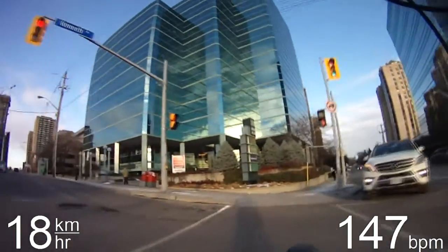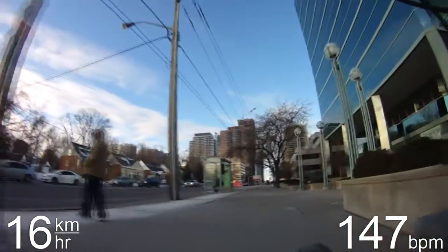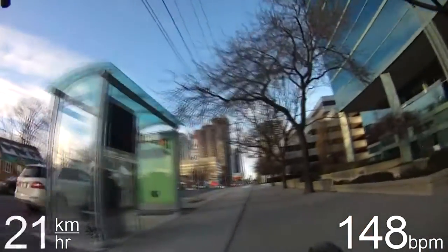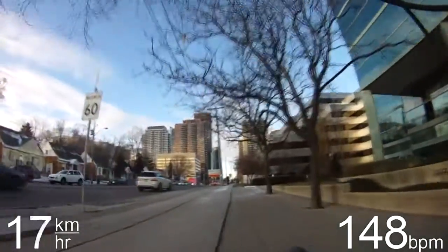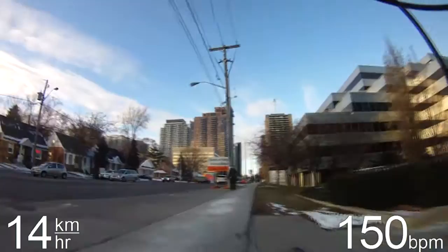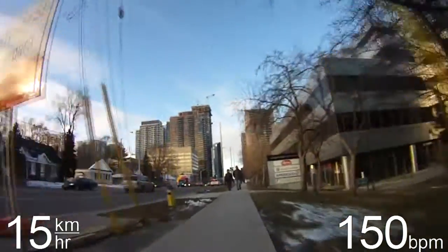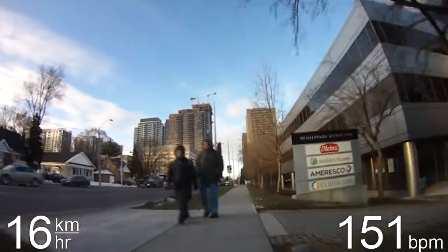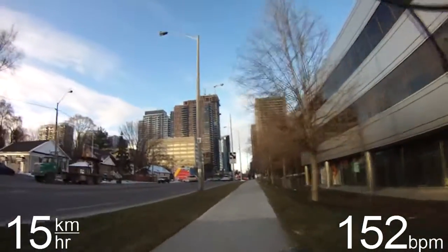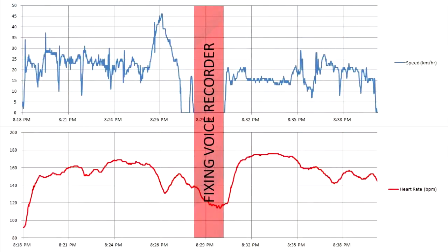We're just crossing Sheppard Avenue — I was lucky to get a green light through there — and we're pretty much at work now. Even though it's winter, I'm still going to go inside and have a nice warm shower before I put on my work clothes and start my day. Anyway, I hope you enjoyed following along on my November — nearly December — ride to work. Thanks for watching!